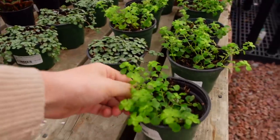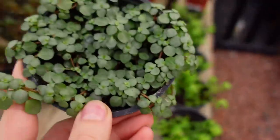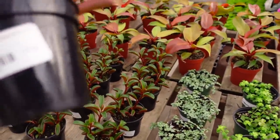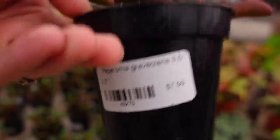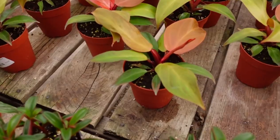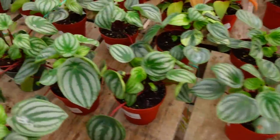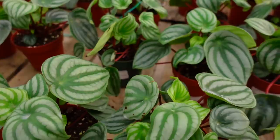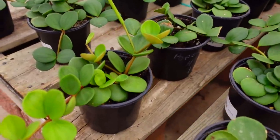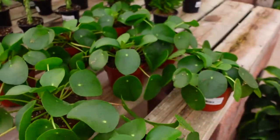Over here they have some Pilea Green for $12.99 and some Pilea Aquamarine for $12.99 as well. Then some Peperomia Graveolens for $7.99, some four-inch Macaw's Finale for $14.99, some Watermelon Peperomia for $14.99, and some Peperomia Hope for $14.99 as well.